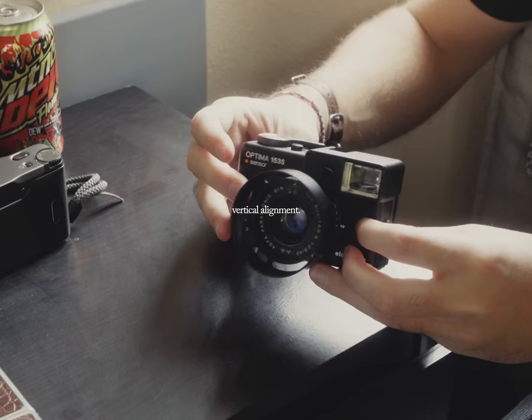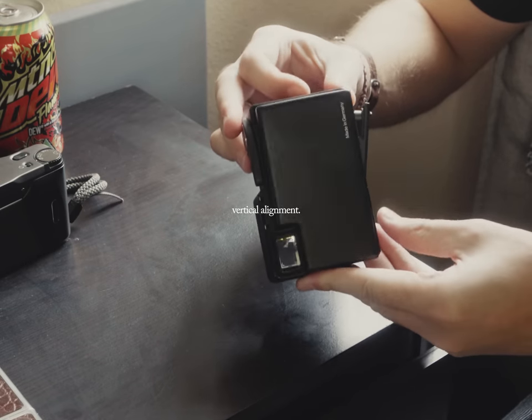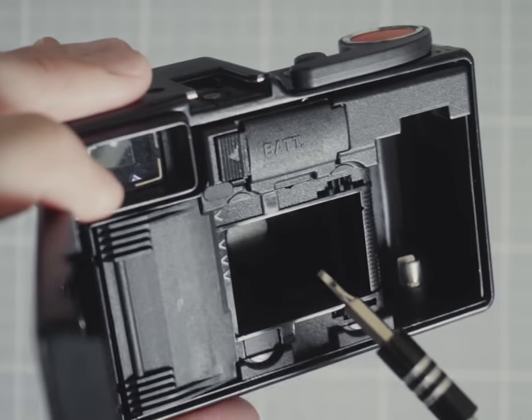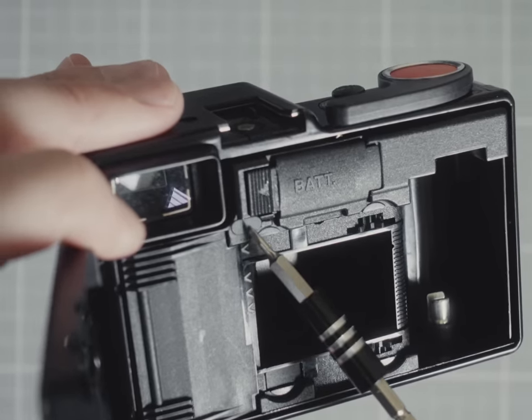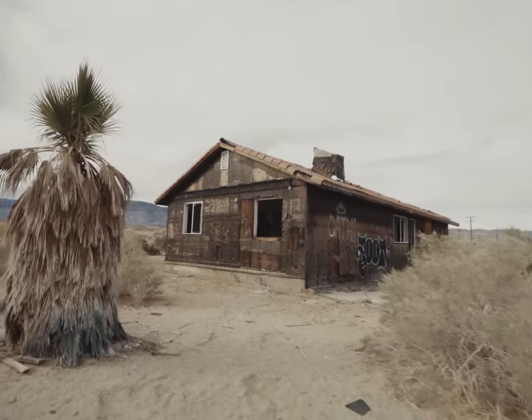Mine was actually out of alignment when I got it, so I was able to fix it myself instead of having to send it out to a technician somewhere in Nebraska. Vertical alignment is less likely to be out of whack, but if it is, you can look for the slot inside the film and battery chamber and just do the same thing — turn until you're all good.